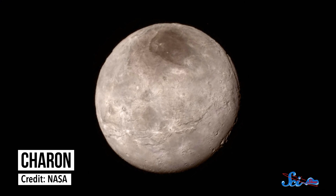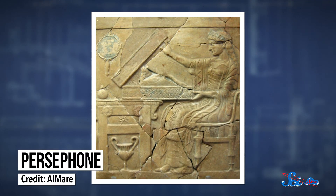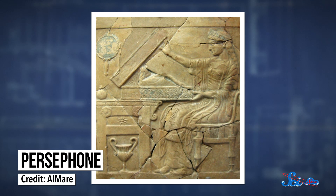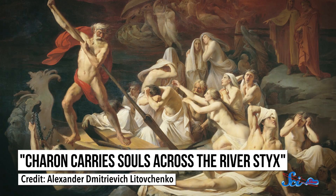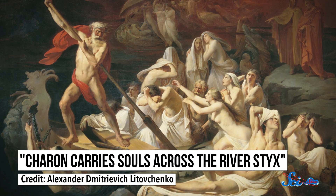Finding themes for Charon, Pluto's largest moon, was a little more complicated. The moon's discoverer, Jim Christie, originally named it after his wife Charlene — he turned the name into Charon because he thought it sounded more science-y. But Charlene is the reason why some astronomers pronounce it 'Sharon.' Other astronomers wanted to name it after the Greek goddess Persephone, who was abducted by Pluto. Luckily for Christie, Charon also happened to be a figure in mythology — his job was to ferry souls across the river Styx in Hades.